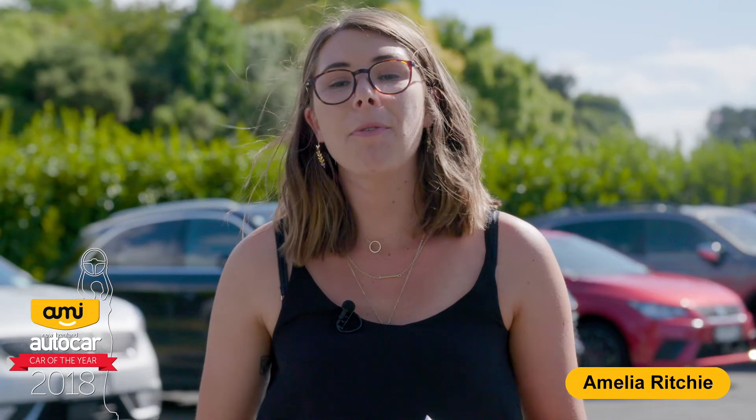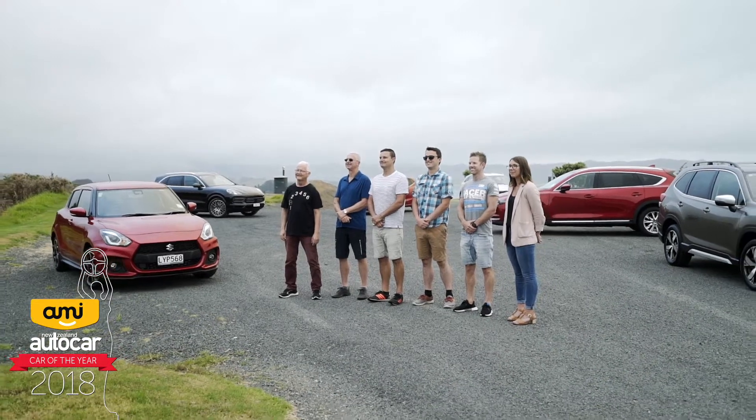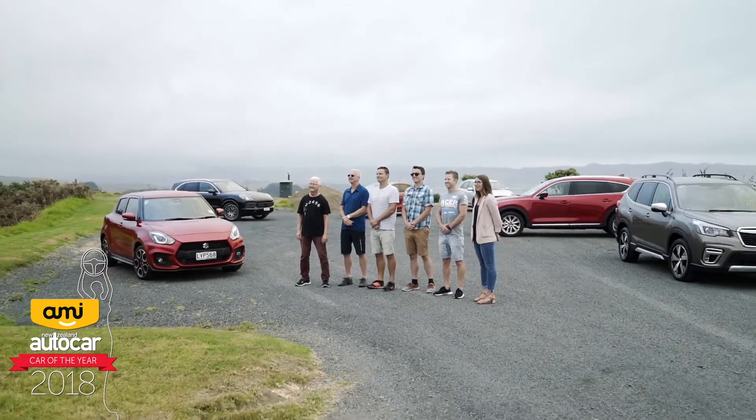Hi everyone, I'm Amelia Ritchie. Today we're at the AMI Autocar Car of the Year Awards testing day. These six cars behind me are our six class winners and we're going to be pitting them against each other today to find out who the supreme winner is.